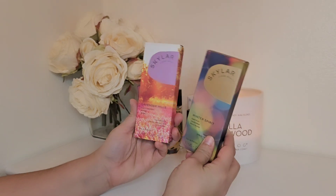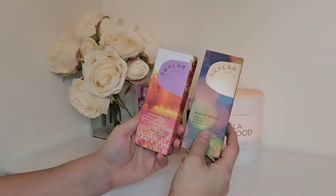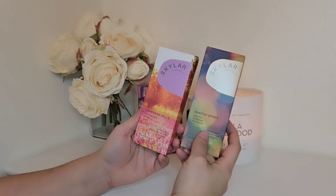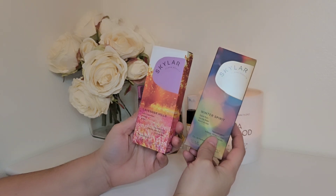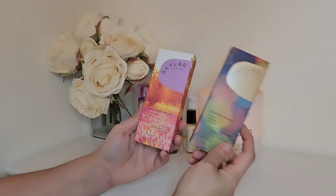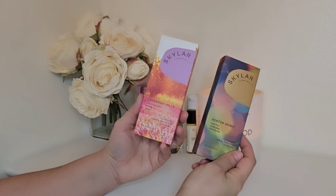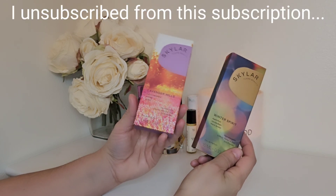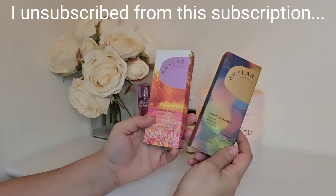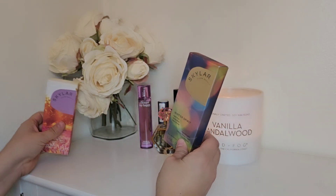This is Winter Spirit by Skylar. This would be a really nice perfume if it wasn't for the aroma chemicals. It has brown, vanilla bean, and warm amber. It's kind of interesting, but aroma chemicals ruined it. And the same thing with this one — it has lavender, freesia, and amber. I kind of get the vibe of the notes, but these are just not for me. So maybe I'll get rid of these in a bundle or something.